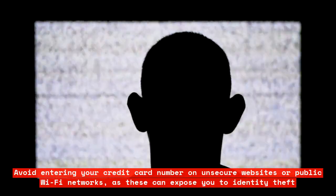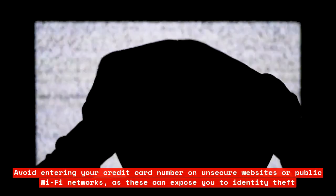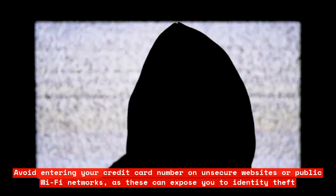Avoid entering your credit card number on unsecure websites or public Wi-Fi networks, as these can expose you to identity theft.